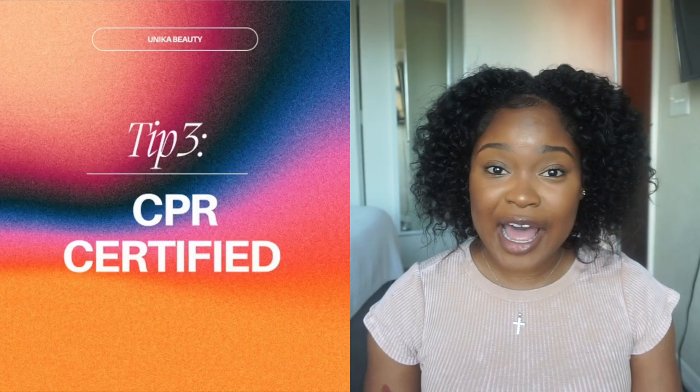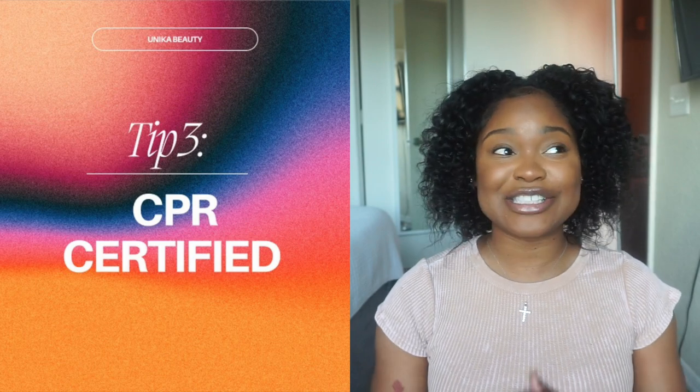My third tip is to make sure you are CPR certified, because you cannot start this program without it.